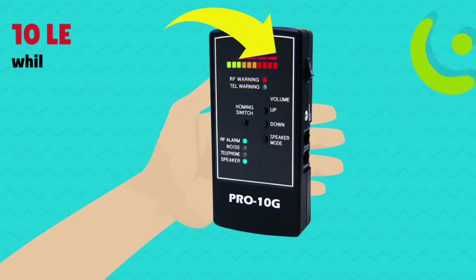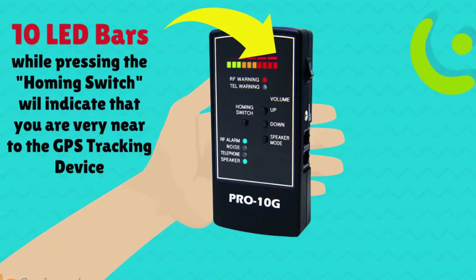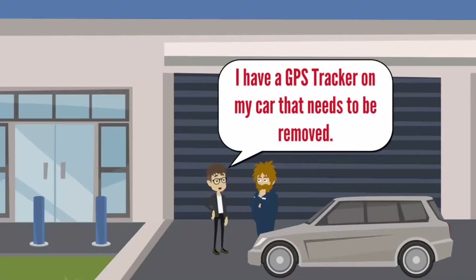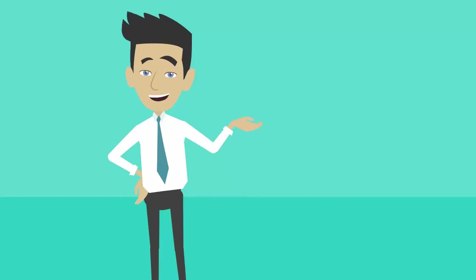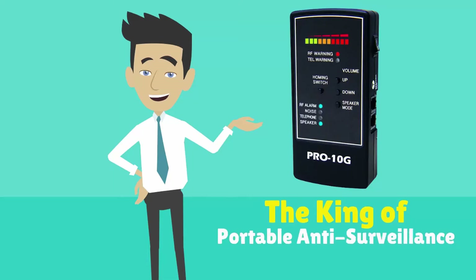If you get 10 LED bars when pressing the homing button, you are very near the tracker. Simply take your car to any mechanic and ask them to remove the GPS tracker. Your Pro 10G is the king of the hill when it comes to portable anti-surveillance. Please read through your user manual to familiarize yourself with all its features.